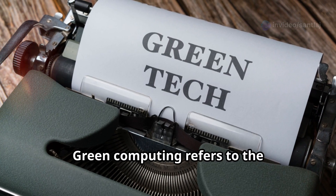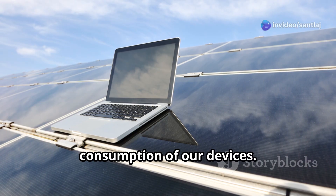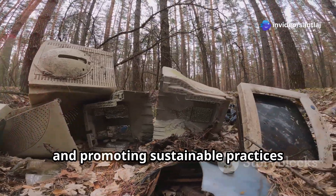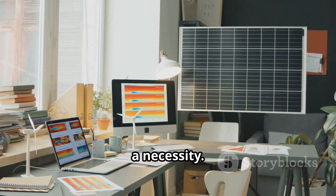Green computing refers to the environmentally friendly use of computing resources. It's about reducing the energy consumption of our devices, minimizing electronic waste, and promoting sustainable practices throughout the IT lifecycle. Green computing is not just a trend, it's a necessity.